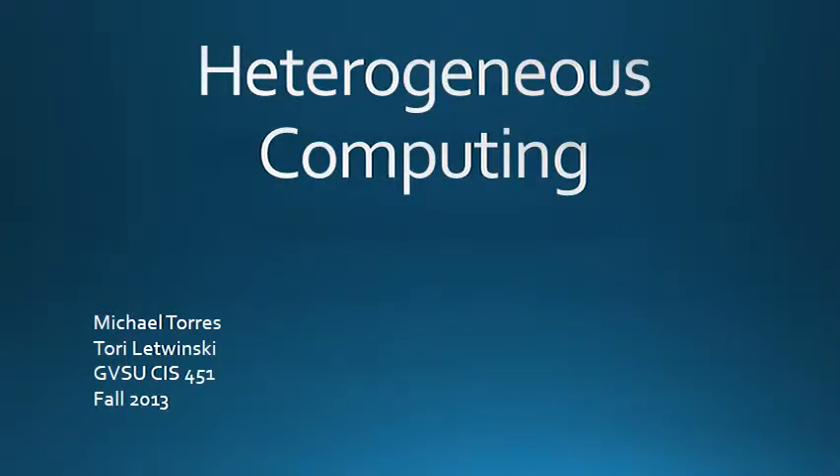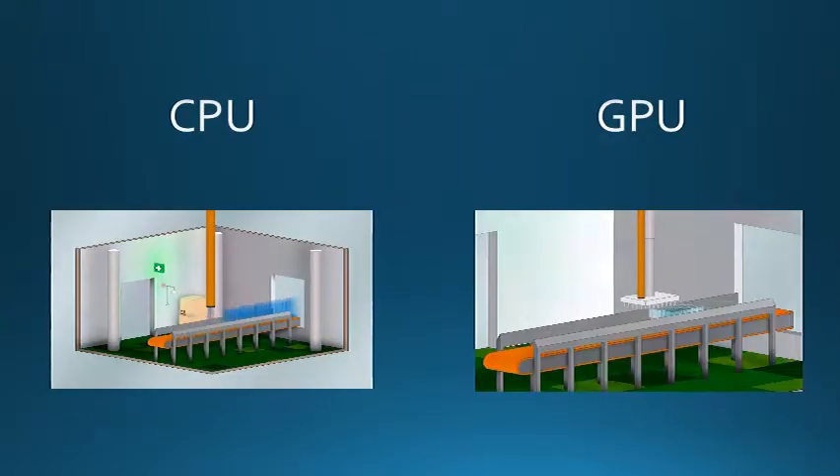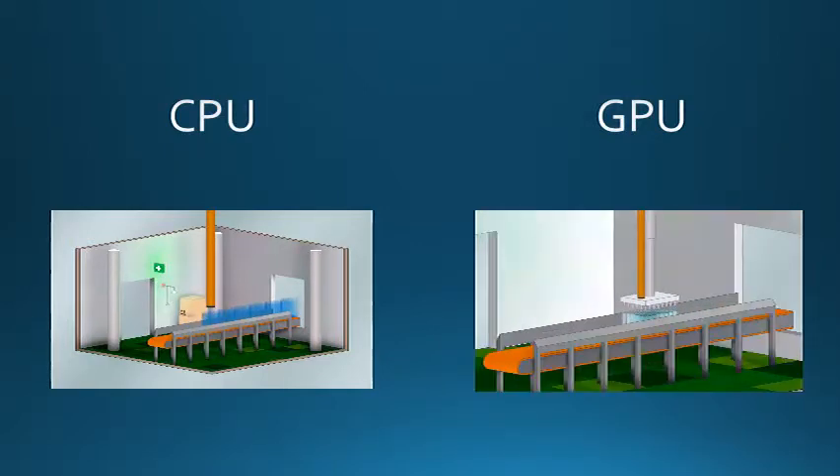Hello. We are here to tell you about heterogeneous computing and the heterogeneous system architecture. Traditionally, computers use the CPU to process applications in step-by-step tasks. The CPU is great for handling complex decisions in order and one after another. Computers often also use a GPU, which is great for graphics processing and handles large blocks of data done in parallel. However, in an effort to meet the extreme demands of modern computing, engineers started harnessing the power of the GPU for parallel CPU tasks. That is a fundamental idea of heterogeneous computing.